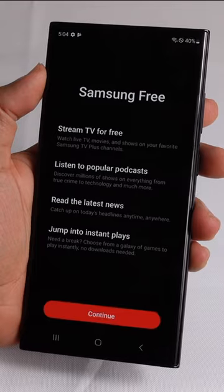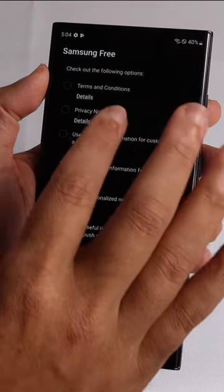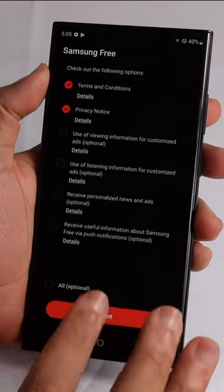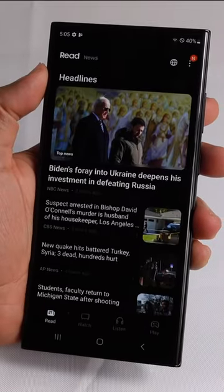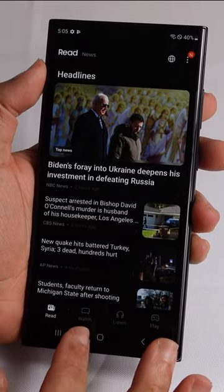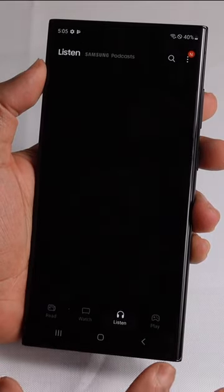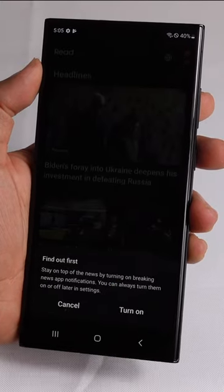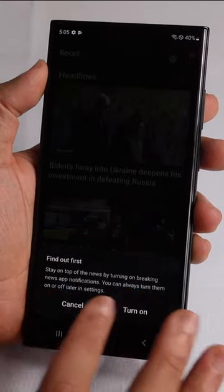Samsung Free offers different entertainment options. We can hit continue, but we'll have to check the terms and conditions in the privacy agreements, so we'll go ahead and agree. Now it shows Samsung Free — we've got Watch, Listen, and Play, and these are all offerings from Samsung.